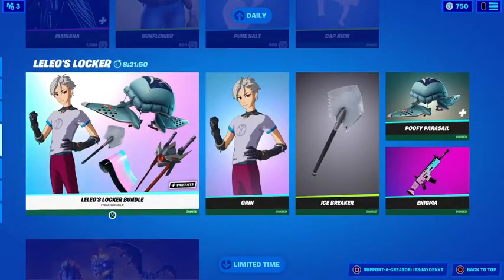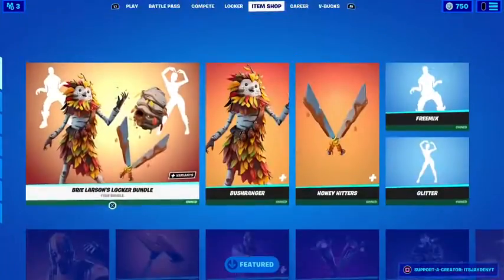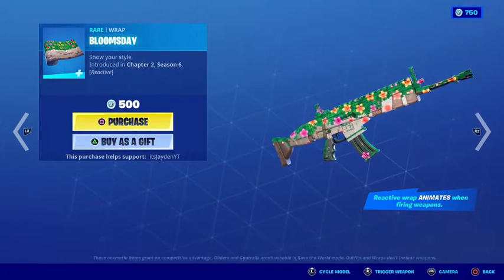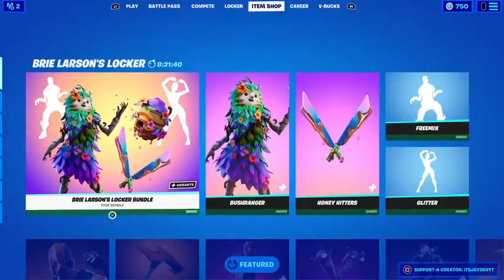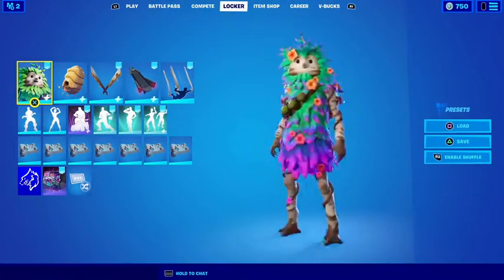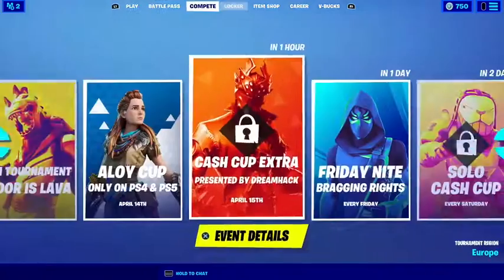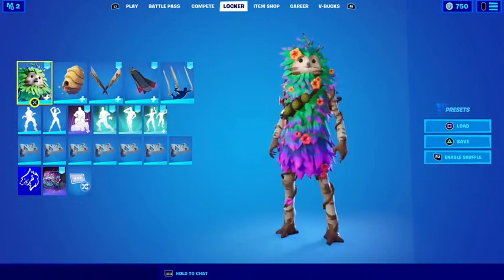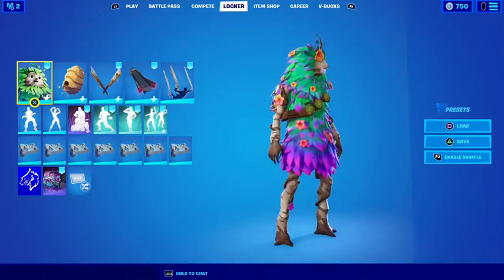That's pretty much it for this video. I hope you guys enjoyed it. Also, does this wrap go well with the Bushranger skin? Because I might make a combo with the Bushranger skin — it's a pretty epic skin. I think it does match this style because it has the flowers and stuff.